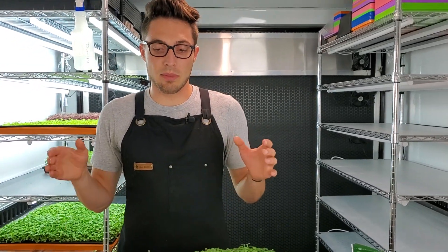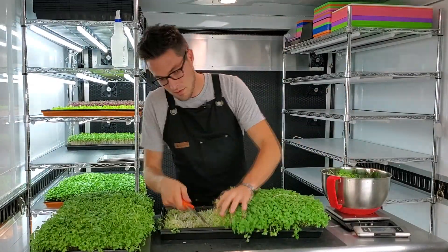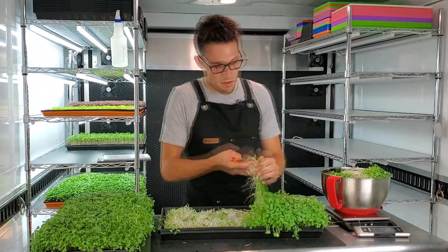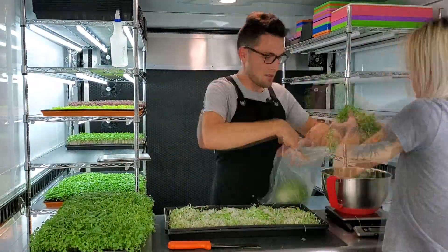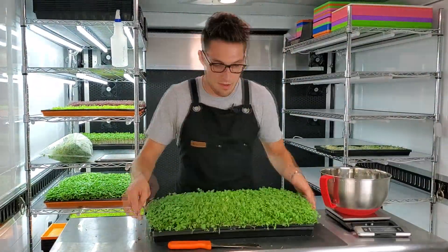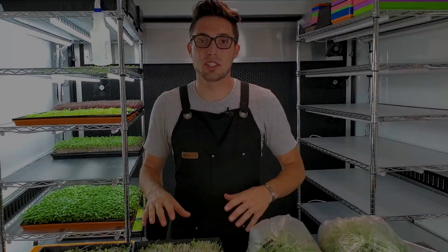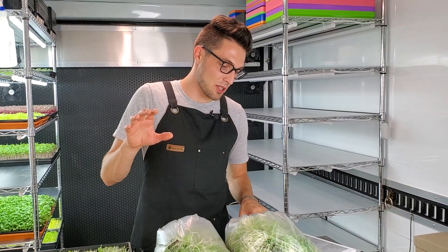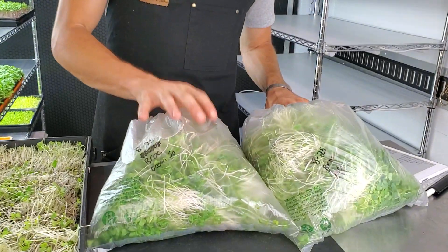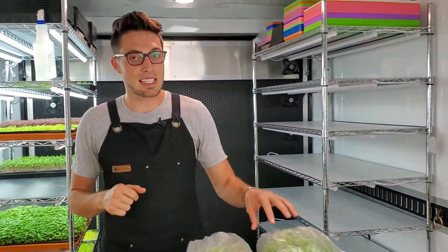I'm going to get these harvested and then we're going to talk about weight and what worked and what did not work. We just finished harvesting both trays of the broccoli and the weights are close — not as close as I would have hoped. The Ocean Solution had a total weight of 325 grams and the Maxi Grow had a total weight of 375 grams.